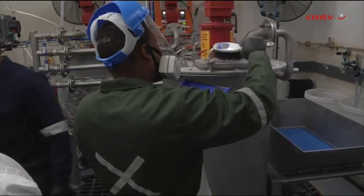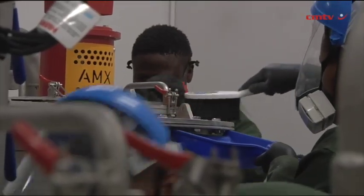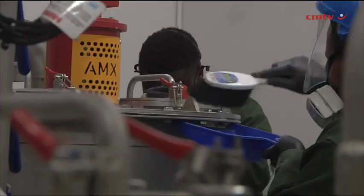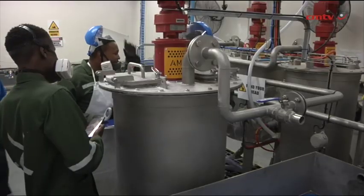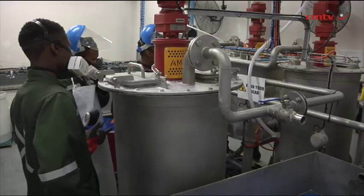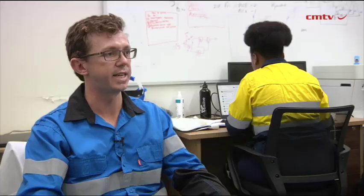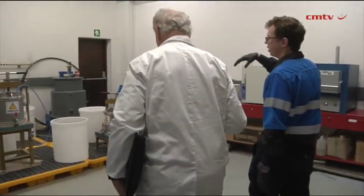The process development is currently happening in the Rainbow Lab here in Randburg, and we've been able to make immense strides over the course of the last year or so — optimizing our reagent consumption and nailing down the flow sheet. What we're currently doing is scaling up.